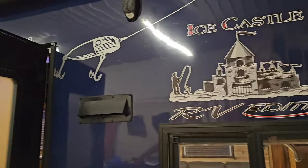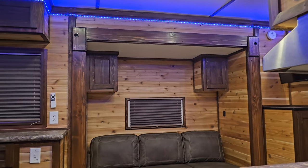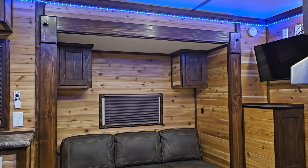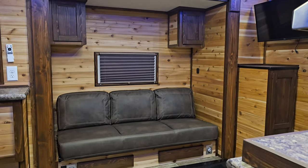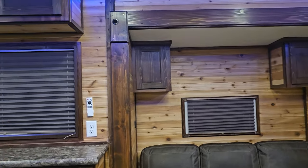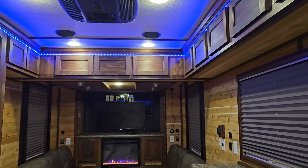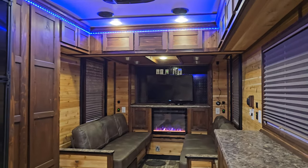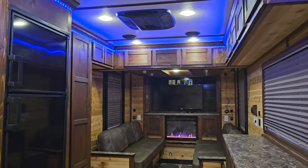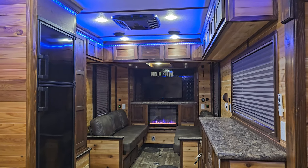This house has a cedar interior and we gave it the full two-tone platinum experience. All the cabinetry trim and ceiling trim has all been stained in dark walnut and then finished off with a nice clear coat.